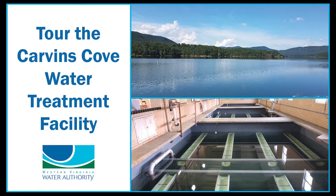Carvins Cove Reservoir and Water Treatment Facility are important cornerstones of Roanoke's water resources. Join me as we explore the Carvins Cove water treatment process.